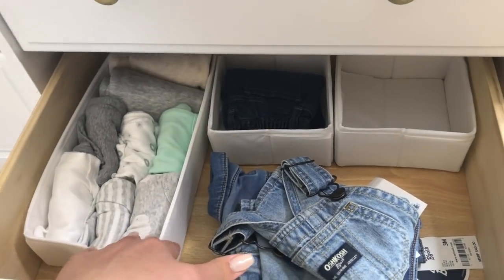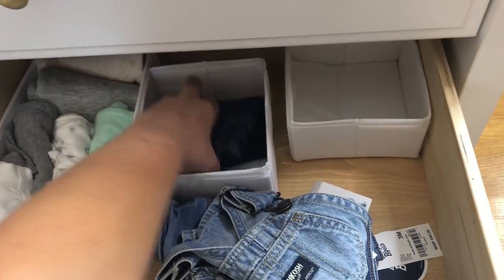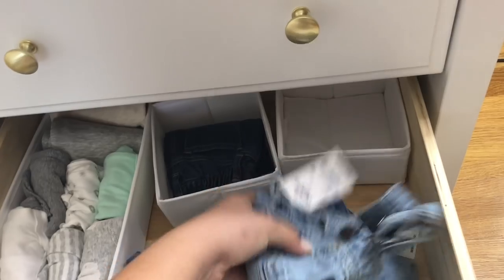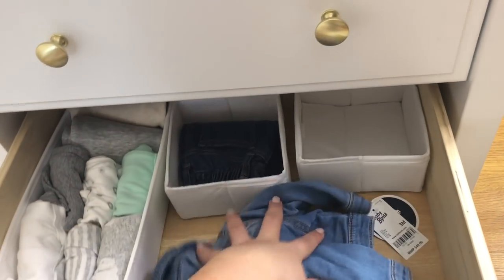Down here we just have some bigger clothes — these are six month clothes, these are little jeans that are six months. And then these are both three months: I have these little overalls from OshKosh and then a little jean jacket, but these won't fit for a couple months.